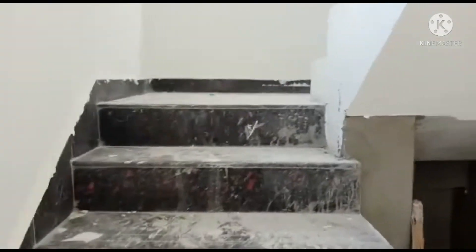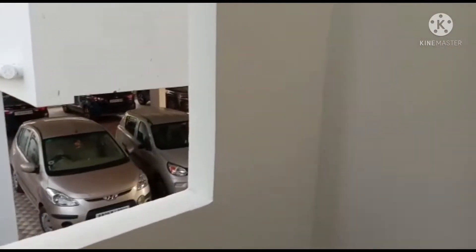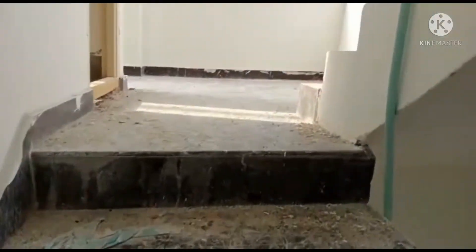Here is the design of the first floor. Here is the 1BHK. Here is the 1BHK kitchen. Here is the property size.